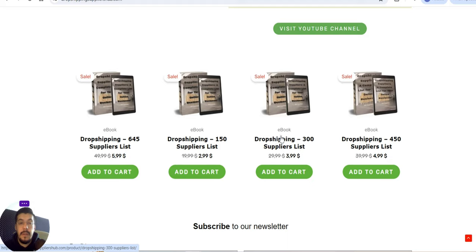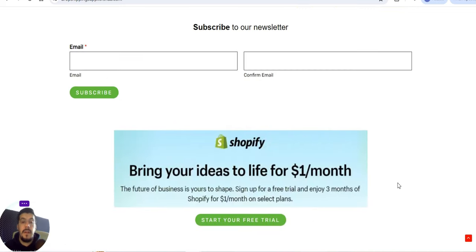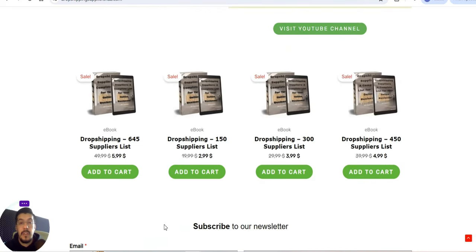My advice is to go with the bigger, full supplier list. If you combine this with Shopify's current offer — three months of Shopify for just one dollar per month on selected plans — you can try dropshipping for just three dollars total. Add the ebook and you need just one sale to get your money back. Three months is enough to try it out — take action and see if dropshipping is something for you.